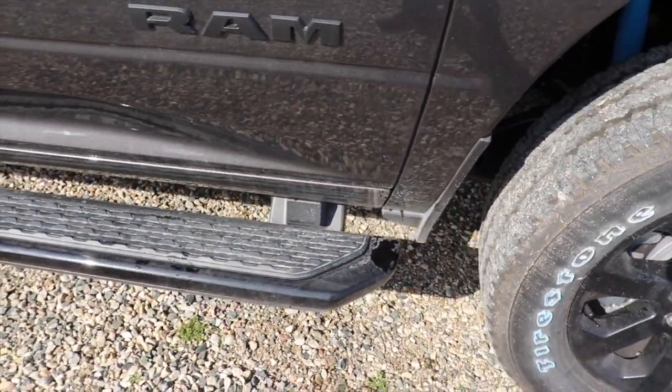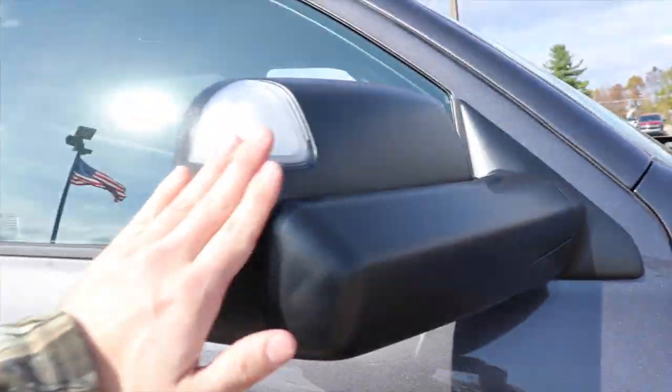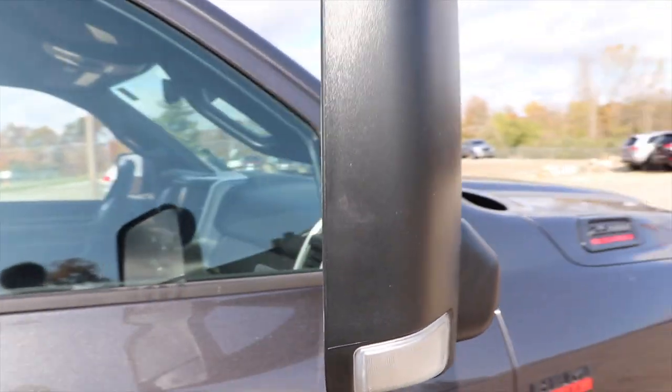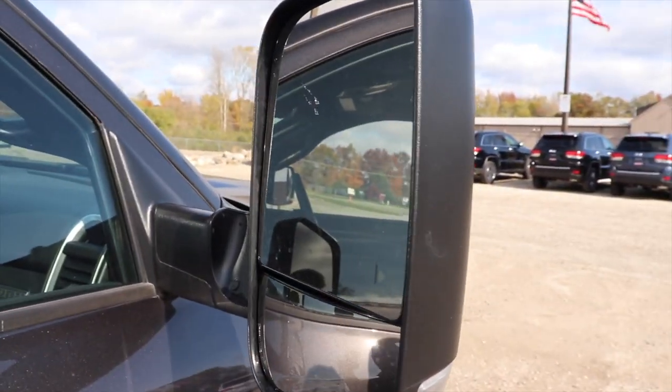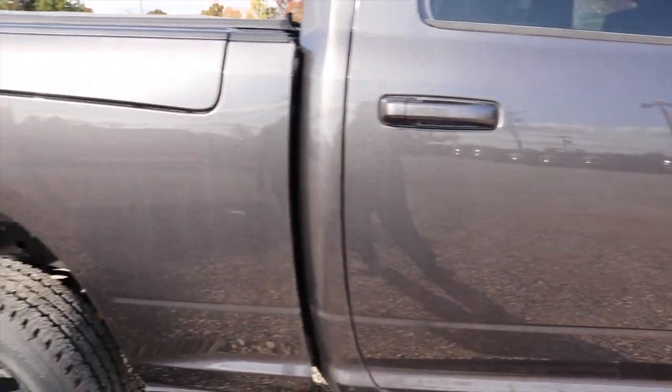Cab length black running boards. This particular one does have the manual flip tow mirrors. It wouldn't be a 2500 if the tow mirrors weren't flipped up. Very nice truck.